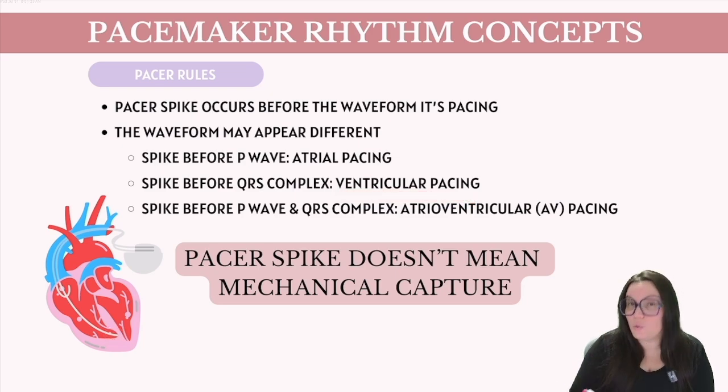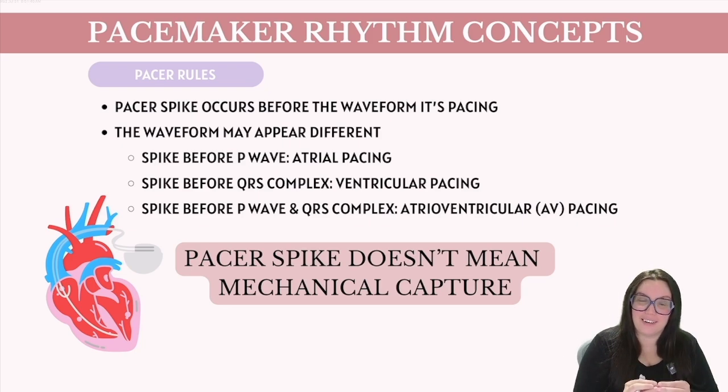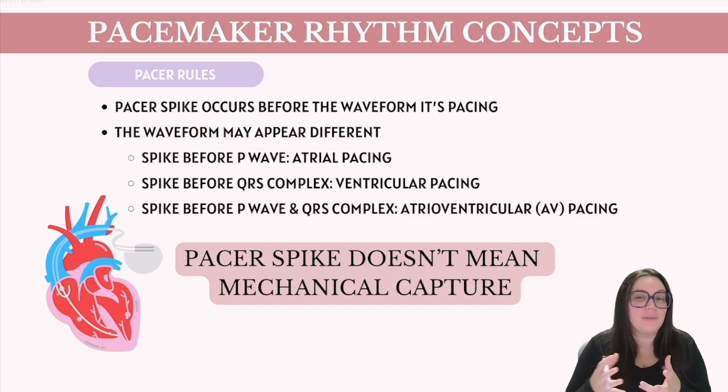Or you could have a dual pacemaker, where you've got one lead sitting up here in the atria and another lead down here in the ventricle. That means you're going to see a spike before the P wave and the QRS complex, meaning we have atrial ventricular AV pacing. Because the electricity is coming from the pacemaker and not from the heart's own electrical conduction system, the waveforms on your ECG may appear a little bit different — that's very common.